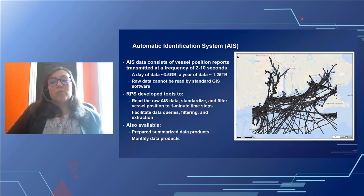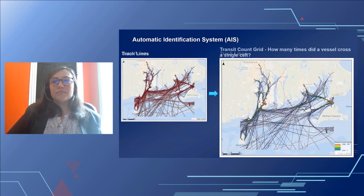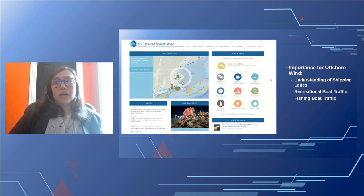Filtered data is loaded into a relational database that allows rapid data queries, filtering, and extraction. Monthly AIS data products are also prepared by UTM Zone for more manageable distribution and analysis. Summary products include conversion of data points to track lines, which connect points with the same vessel ID using the date-time field. From individual track lines, we can determine the density of lines in a given area and the number of times a vessel has crossed a single cell — allowing us to see patterns of vessels that linger, such as fishing vessels, versus those passing straight through. AIS data is available through portals including NOAA's Marine Cadastre, the Mid-Atlantic Ocean Data Portal, and the Northeast Ocean Data Portal.